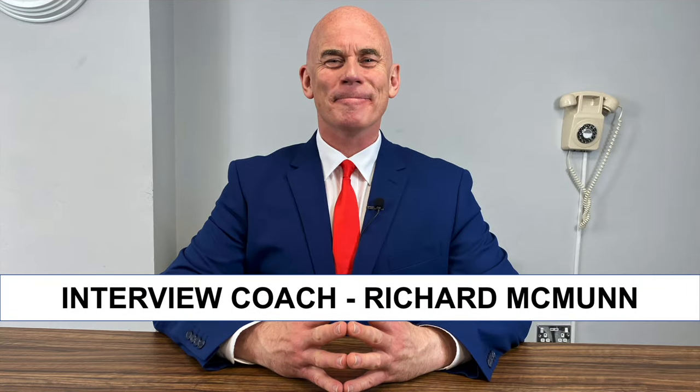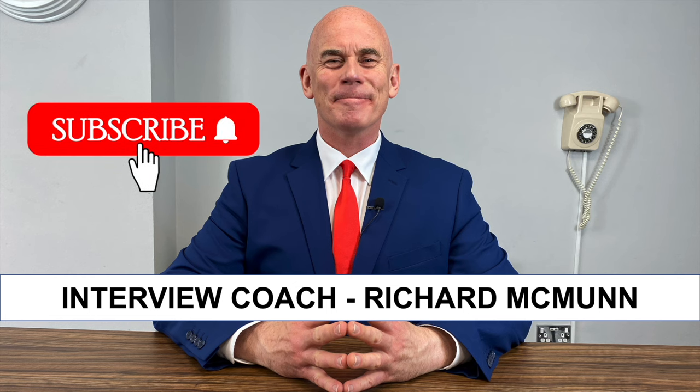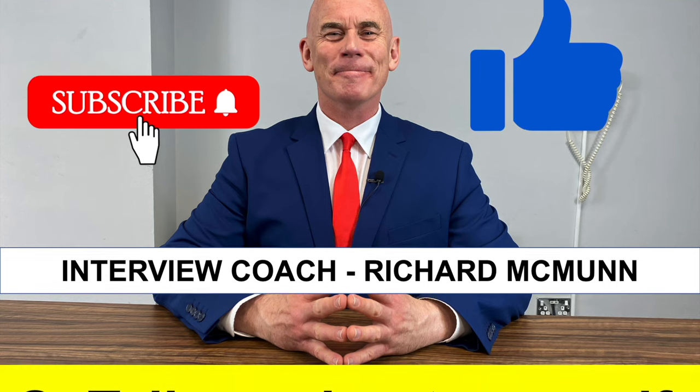If you are new to my channel, please make sure you hit that subscribe button. I am here to help you not just pass every job interview you ever attend, but also help you to negotiate a salary and progress throughout your career. I can only do that if you are subscribed. Please give the video a like, because that motivates me to create more content for you. Thank you very much.